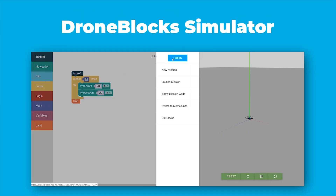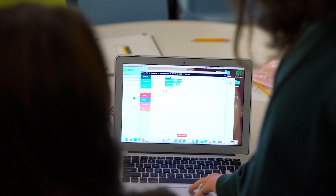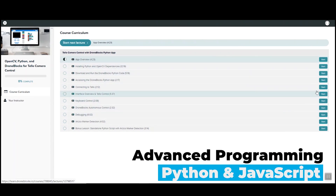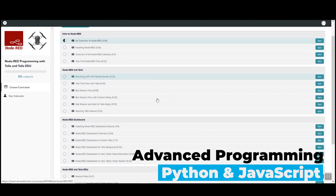Number two, DroneBlocks offers a JavaScript environment, which DJI does not offer. DroneBlocks offers curriculum that covers not only block coding, but also Python, OpenCV, Node.js, and JavaScript. I wish I had learned all those different types of coding when I was a child, but it wasn't as popular as it is now. I think it's a good investment in your child. I'll put a link to all the different curriculum and things they offer in the description as well.